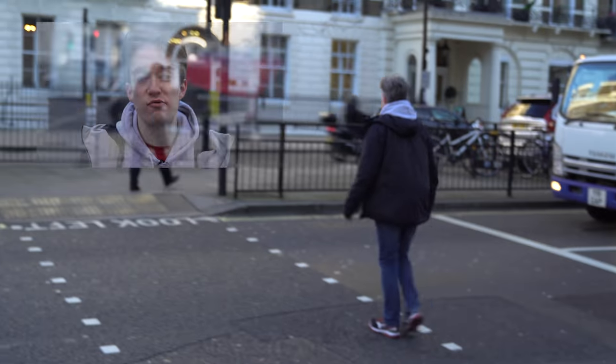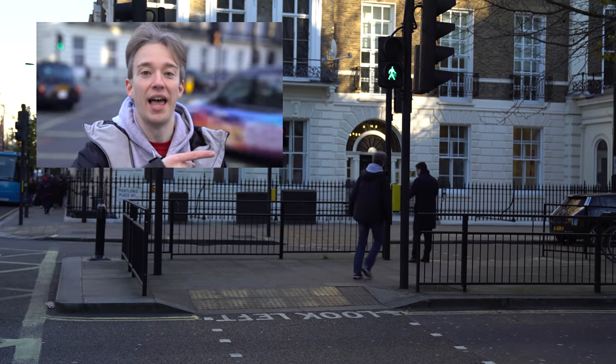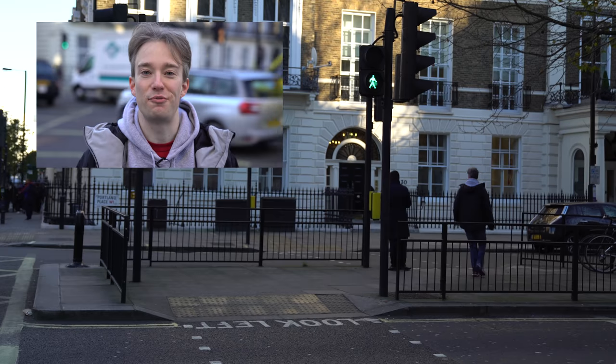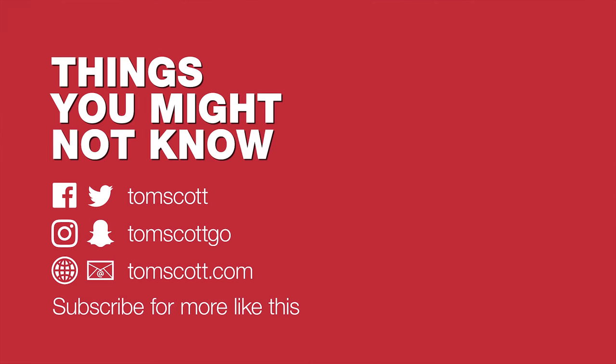Thank you very much to the team from the Royal National Institute of Blind People for all their help. You can check out their YouTube channel here, and I've put a link to the full 100-page design document in the description.